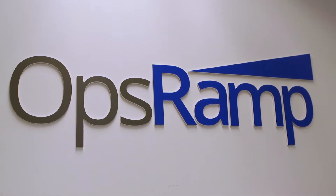The OpsRamp platform was really built to power digital transformation. We allow our customers to monitor, to manage, and optimize the performance of business and IT services. Our mission at OpsRamp is really to allow our customers to be the first to know.